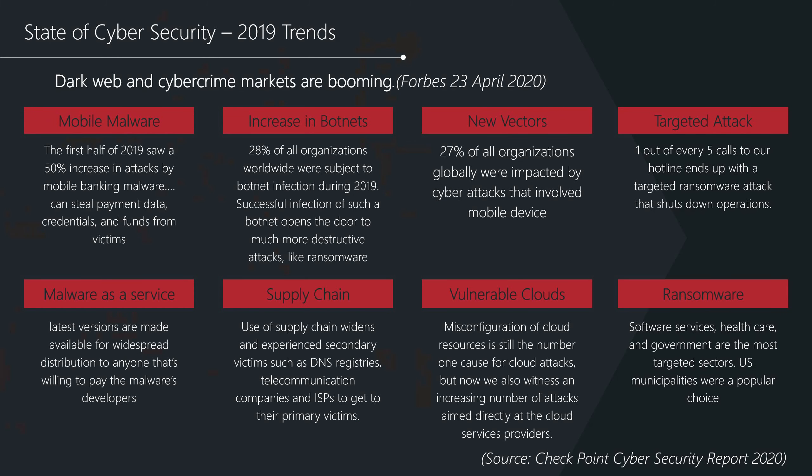Before we get into the security guidebook, I'd like to step back and understand what we're aiming to achieve. Often solutions are implemented just because it's the way things are done or because compliance requirements have stated it's needed. But I personally believe in a holistic view of security across all areas and consistent maintenance of those solutions to ensure they're not only focused and capable of protecting the organisation against today's threats, but also those forecast going forwards.